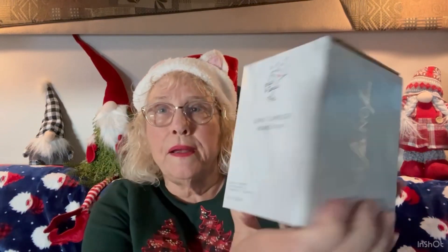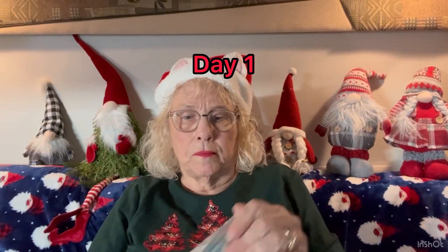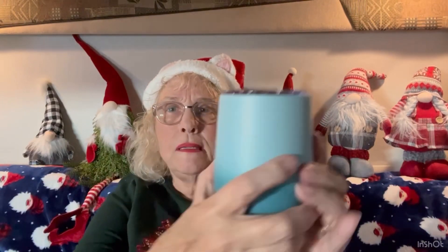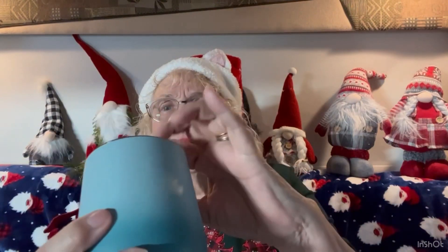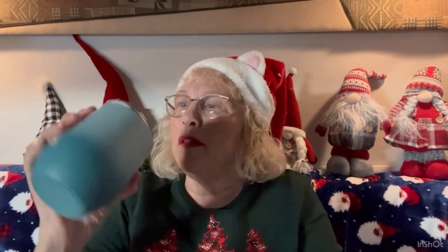Oh, it's a wine tumbler. Let's see what it looks like — if I can get it open. There we go. Isn't that pretty? It's got the lid. Kind of reminds me of those little sippy cups for little babies. That's nice.